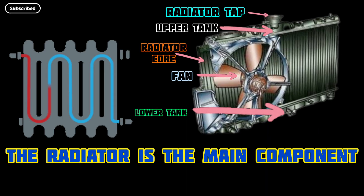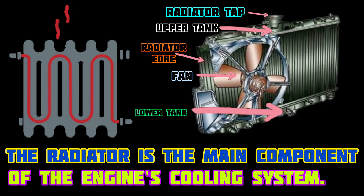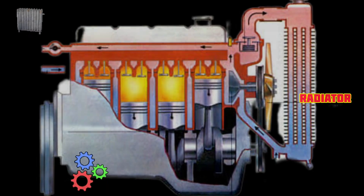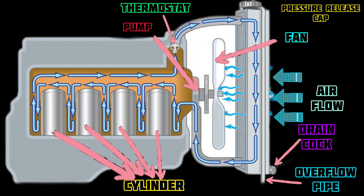The radiator is the main component of the engine's cooling system. Its main function is to circulate a mixture of antifreeze and water through its fins, dissipating some of the engine's heat and drawing cool air in before passing it through the rest of the engine.